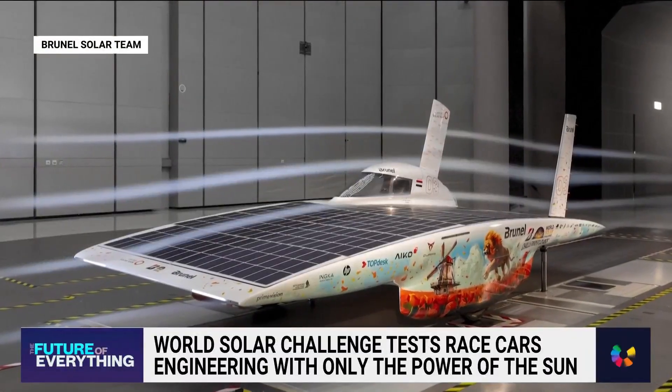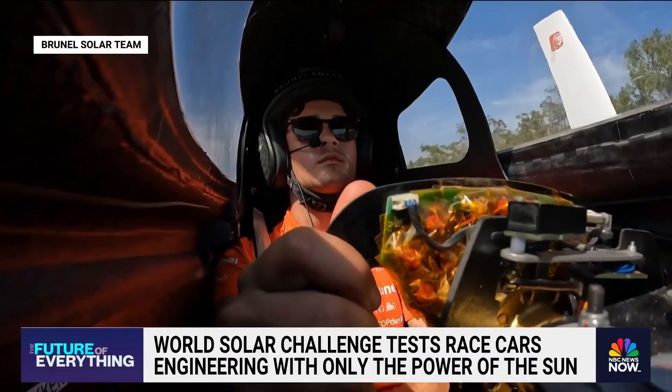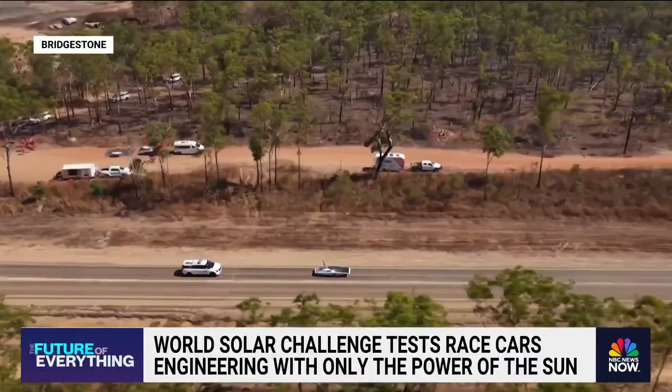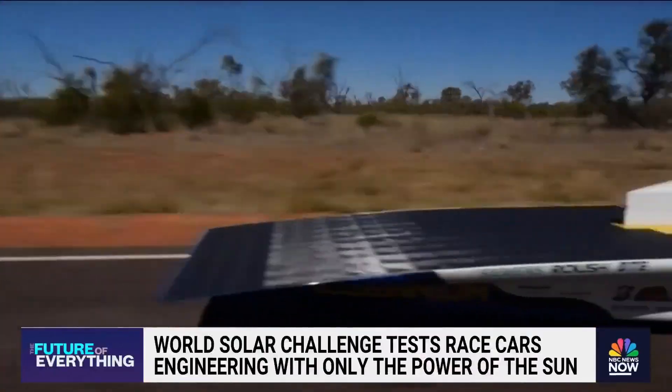The team previously tested the fins, finding the tech reduced drag on the car, allowing it to hit higher speeds while conserving energy. A fin uses crosswinds to generate lift, and the lift points forward, so it creates an extra force forward, which makes sure that our car is more efficient and can cut through the air.